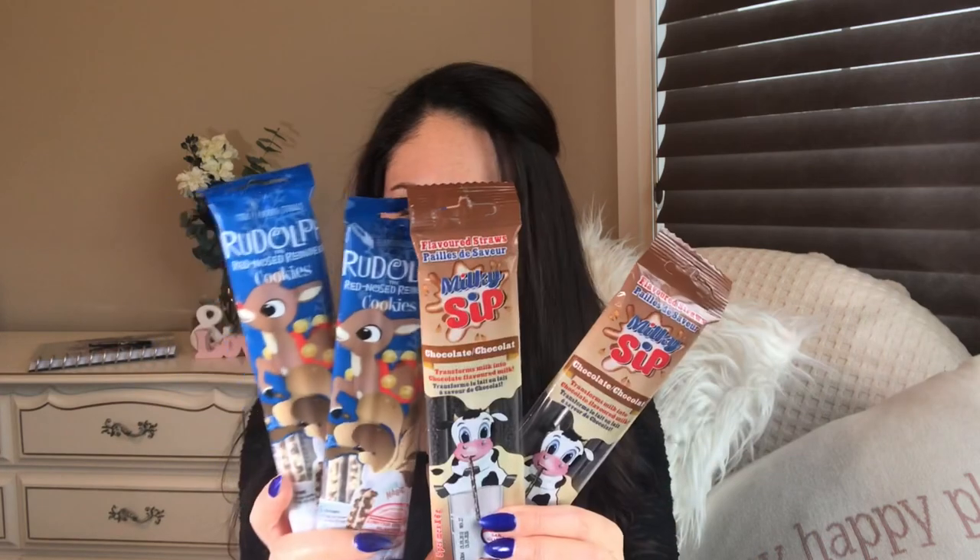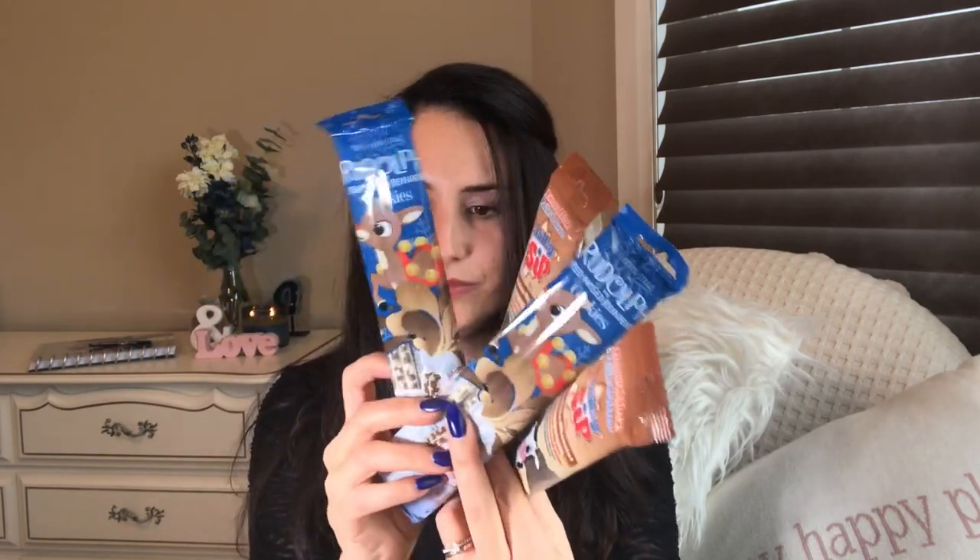I got two of each of these milky sip straws for the kids — there are two different brands, one made in Hungary. One is just chocolate flavored and the other is cookies flavor. You put them in your milk and when you sip through them it changes the flavor of the milk. A friend from Florida once sent us these and I could never find them again, but last year and again this year I was lucky to find them at Dollar Tree. It's always a fun novelty purchase.